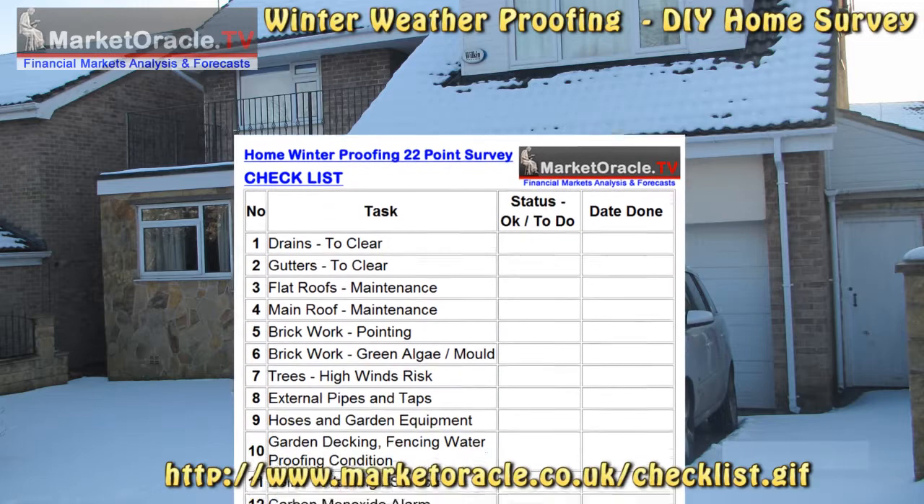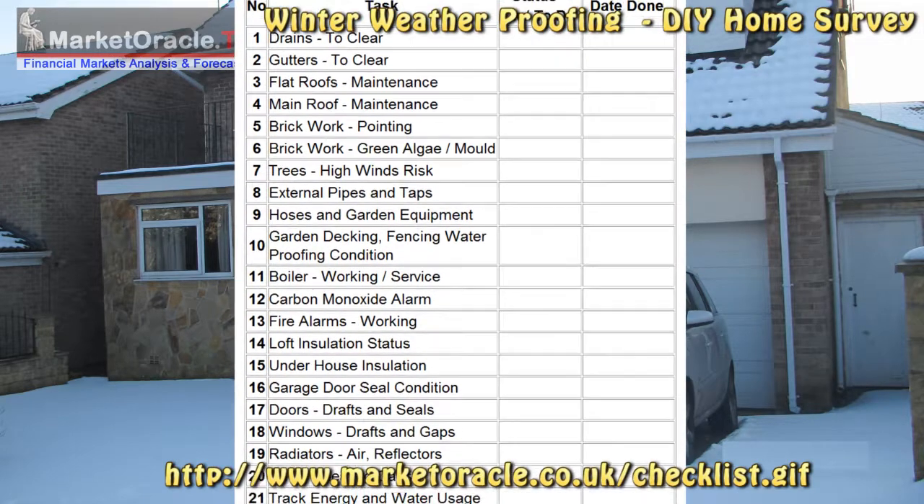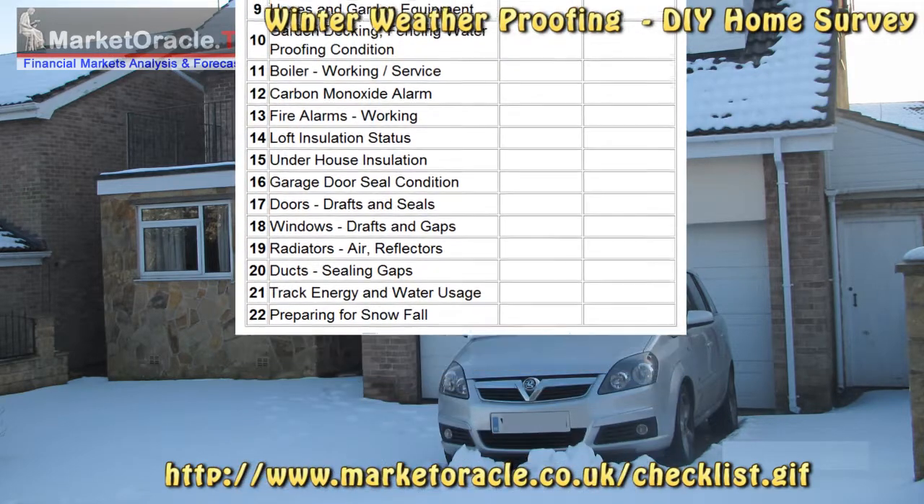Your money-saving home winter weatherproofing 22-point survey.